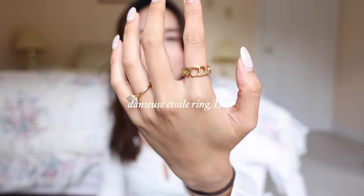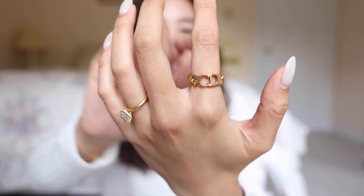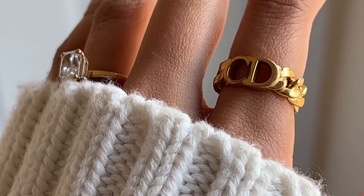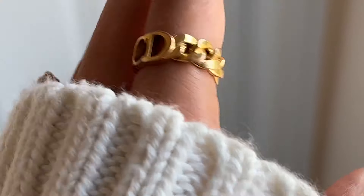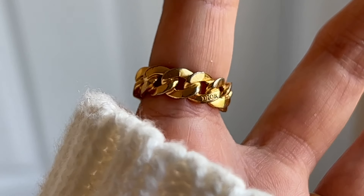I know I said I try not to buy costume jewelry, but my second ring is a costume jewelry piece from Christian Dior. It is from the Danseuse Etoile collection. I really loved the necklace that came out that a lot of girls wore on Instagram, but I wasn't very sure if that's something I would like in the long run, so I opted for the ring version instead. On here you'll see a very chunky chain detail with the CD on the front.